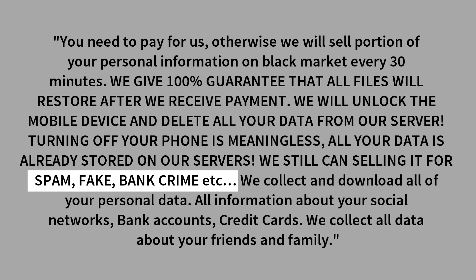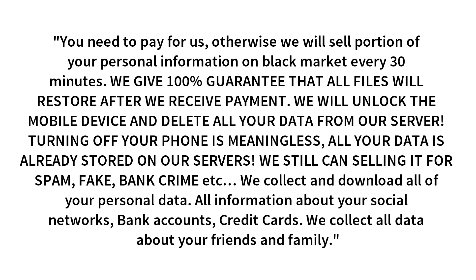All your data is already stored on our servers. We can still sell it for spam, fake, bank crime, etc. We collect and download all of your personal data — all information about your social network, bank accounts, and credit cards. We collect all data about your friends and family.